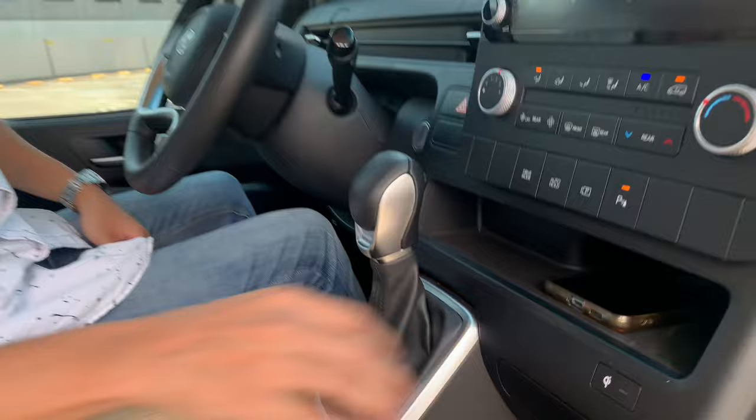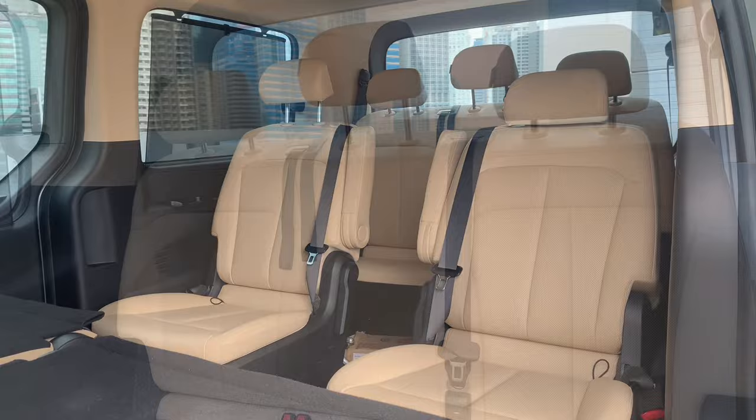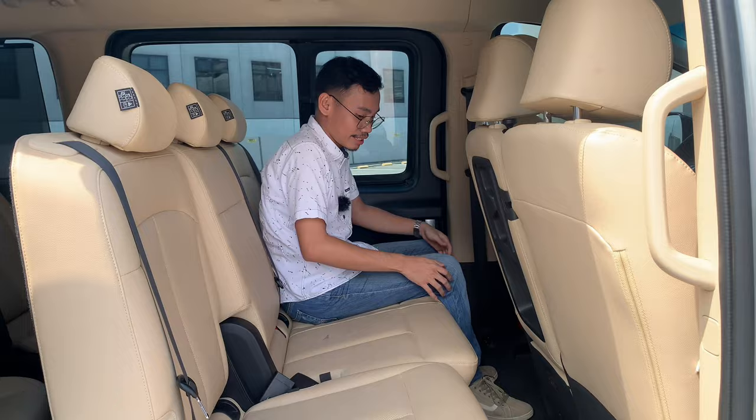The Hyundai Staria is an 11-seater for this GLS Plus variant. You get room for three in the front, room for three again in the second row, room for two because there are captain's chairs in the back, and room for three again in the fourth row because it's a bench-type seat. In terms of space back here, it's decent at best for Filipinos of average height. The seats do move back and forth, making more space, but it does eat up into the legroom at the back.